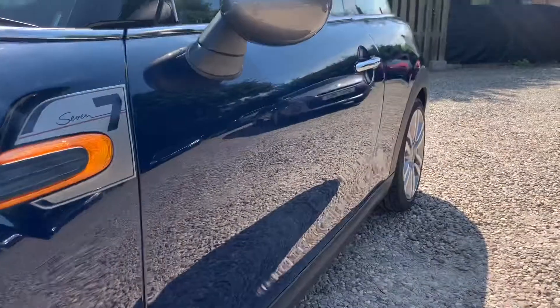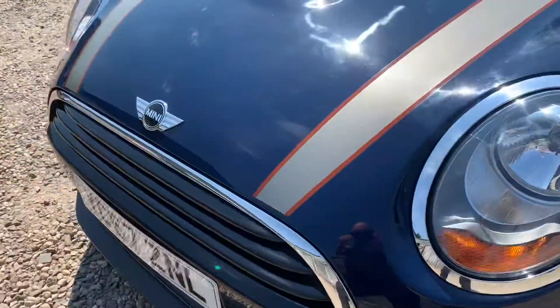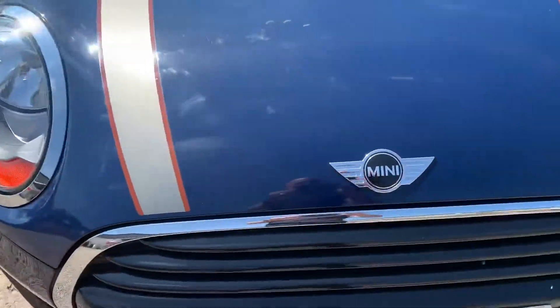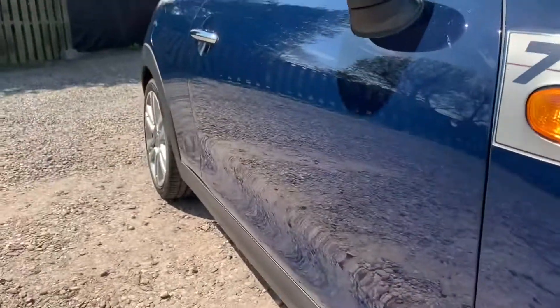I like to video along the side so you can see any parking dents, and slowly along the bonnet looking out for any obvious stone chips. Taking into consideration the age of this Mini, it's in fantastic order.